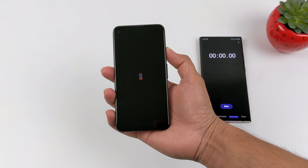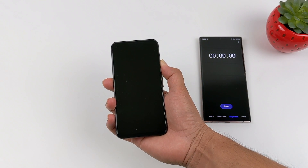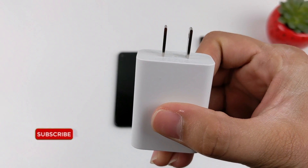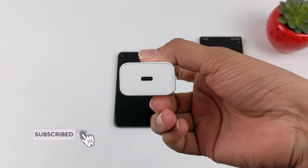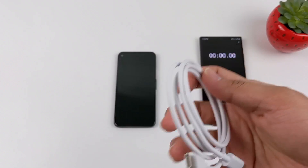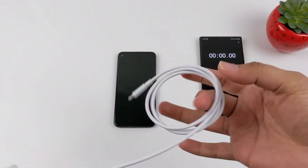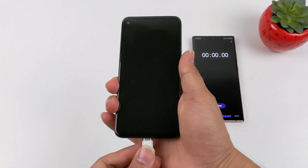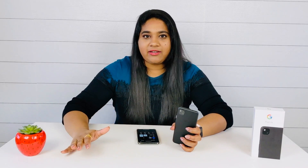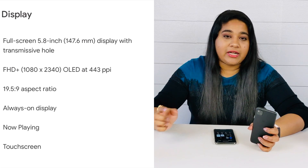The sixth most important feature is fast charging. Google Pixel 4a has 18W charging. It comes with a USB-C adapter and a USB-C to USB-C cable. You plug one end into the charger and the other end into the phone, and let's start charging. I will show you the charging results shortly.